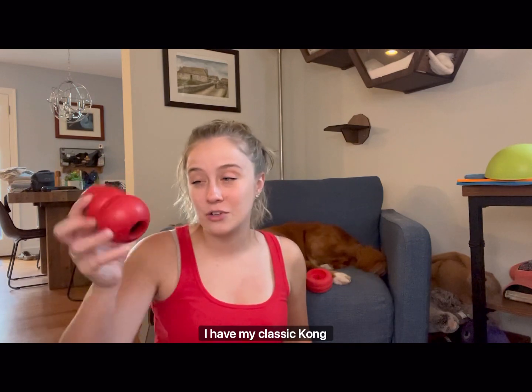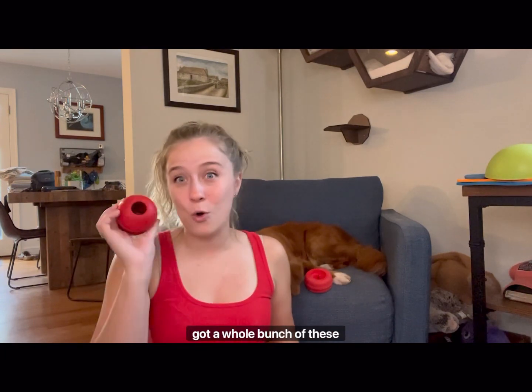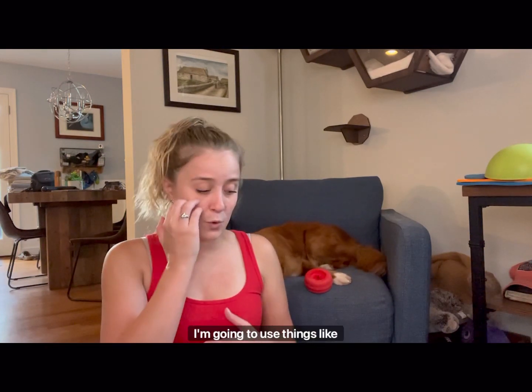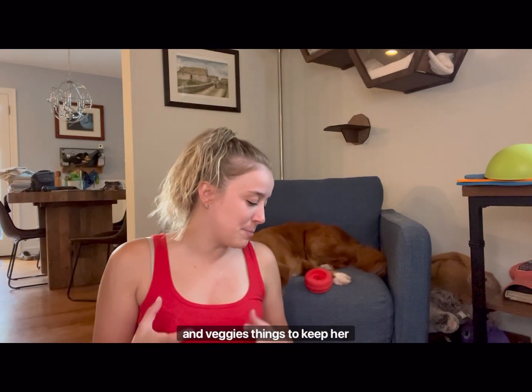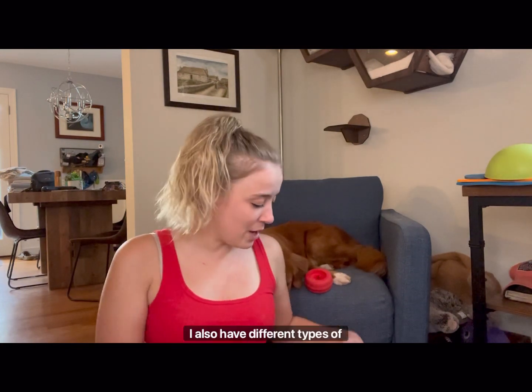Of course, I have my classic Kong toy. If you don't know what a Kong toy is, you definitely need to. I've got a whole bunch of these — like 10 of them. I'm going to fill them up and freeze them so that she has them prepared all the time. And I'm not only going to use dog food and treats — I'm going to use things like carrots and fruit and veggies, things to keep her occupied that are not going to make her eat so many calories.